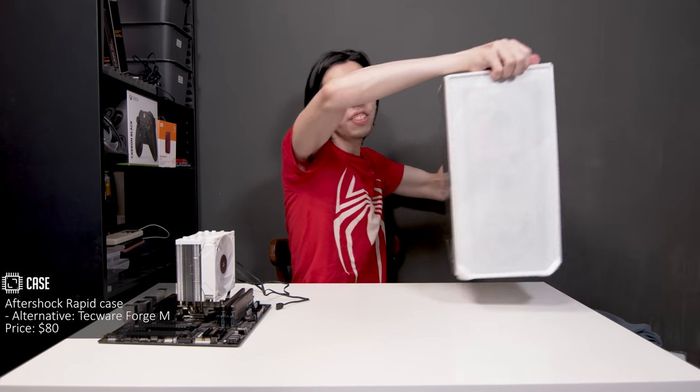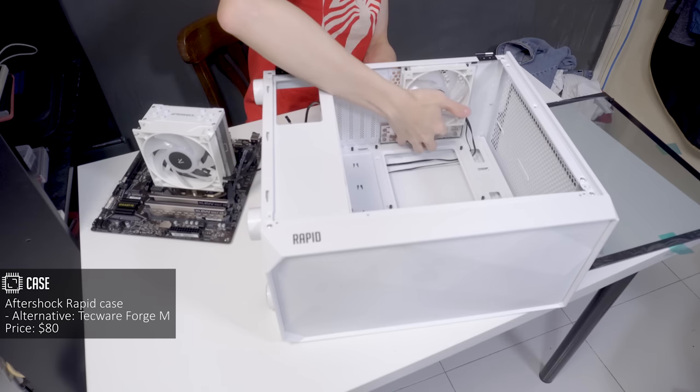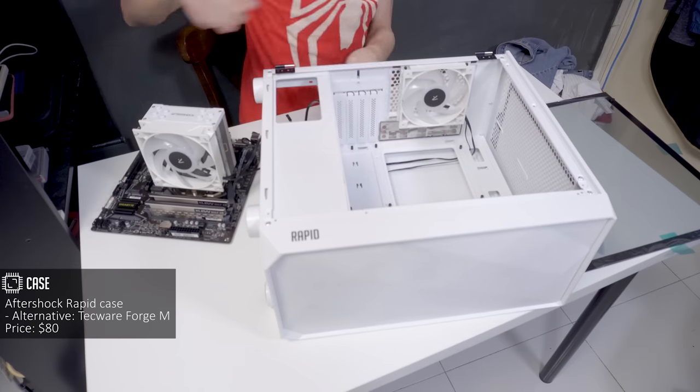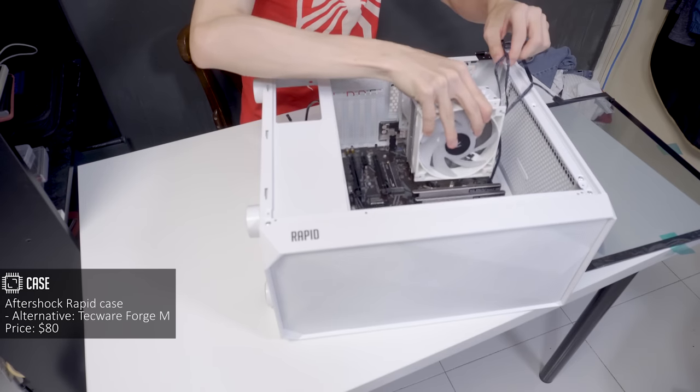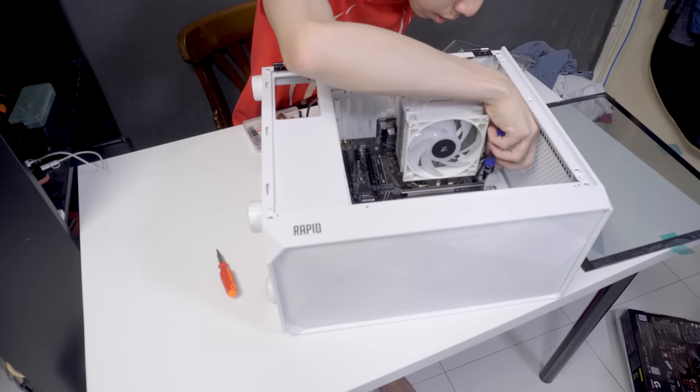Next up, we've got the case. I got the Aftershock Rapid case. Unfortunately, you can't buy this case by itself unless you buy a PC from Aftershock, but you can buy the Techwear Forge M as an alternative. Simply put, this case has good airflow for fans and has good enough space for cable management.